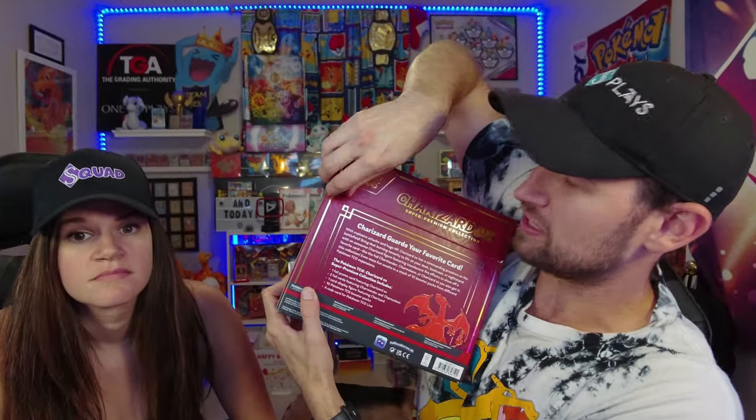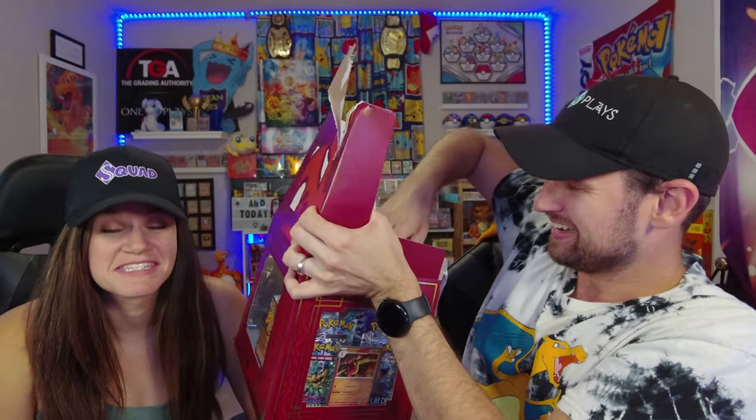This is going to take some time to unbox. I'm surprised Pokemon didn't wait to put this out like in December — it's a very good holiday gift. Well, maybe they put it out in October because you need two months to open it. One hour later... This is insane. Can you hold the box, please?